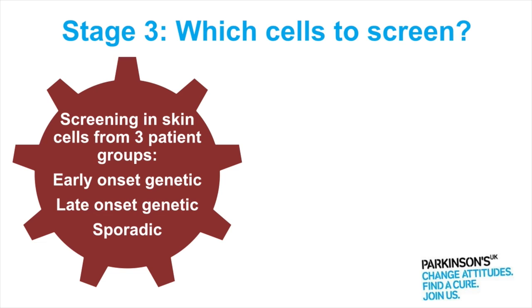So which cells to look at? We're using three different patient groups — all skin cells taken from patients. The first group is from patients with early onset genetically caused Parkinson's: those with Parkin mutations.